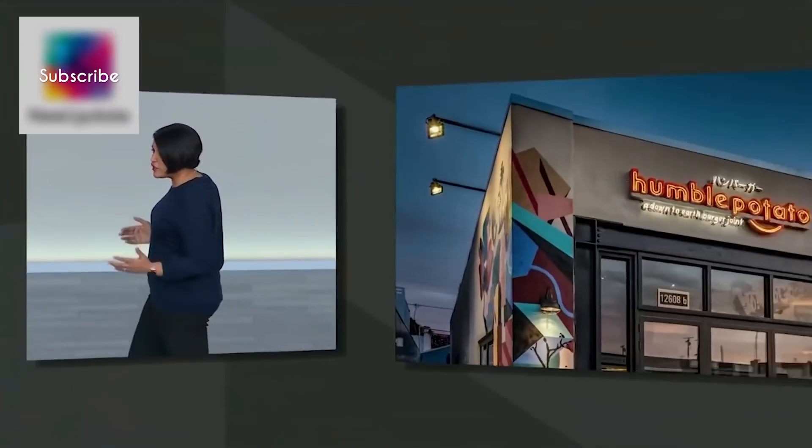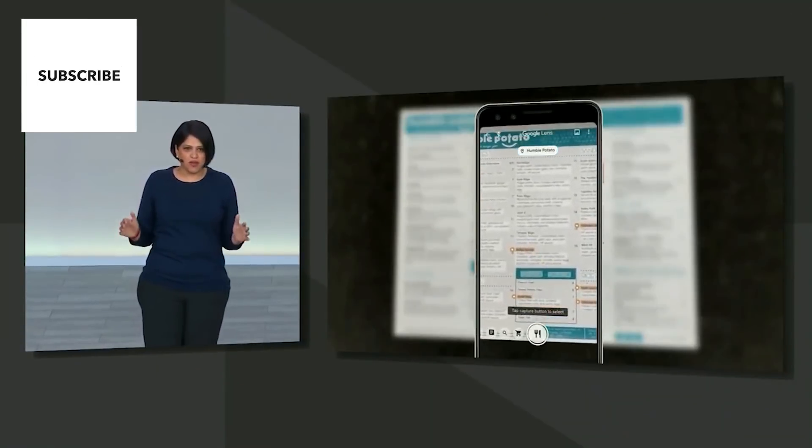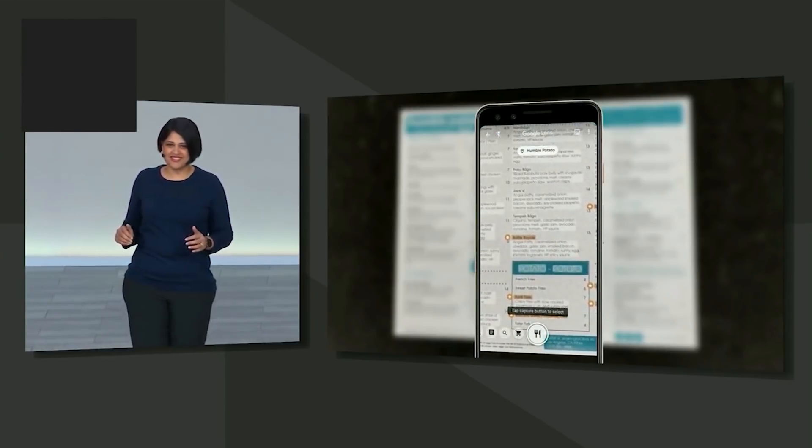Let me show you some new ways that we're making Lens more helpful to you. Say you're at a restaurant trying to figure out what to order. Lens automatically highlights the popular dishes at this restaurant right on the menu.